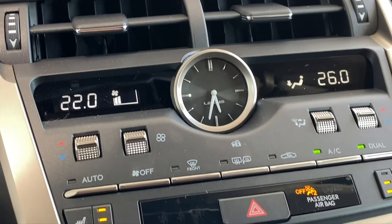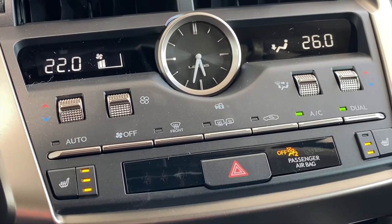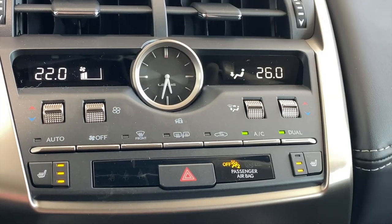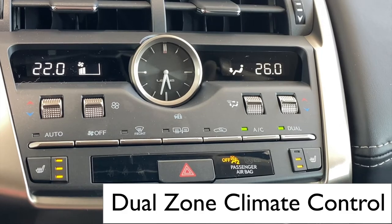Three different heat settings and conveniently located. Dual zone climate control is a great feature when traveling with other people and is wonderful on long trips.